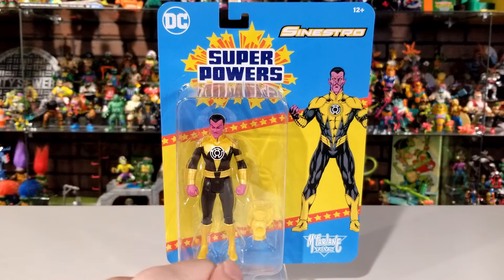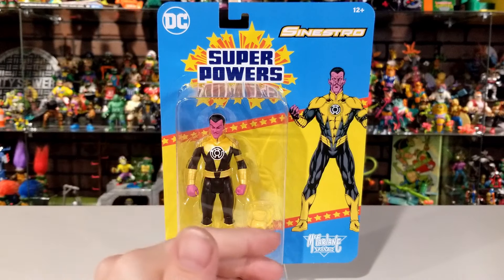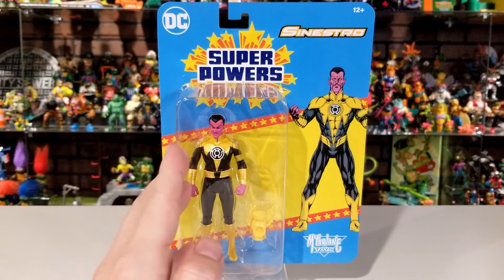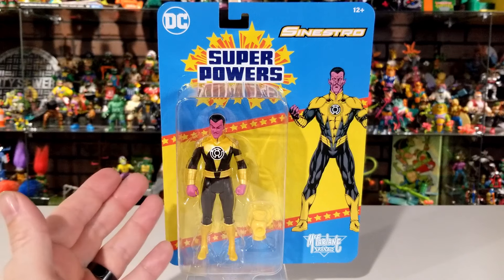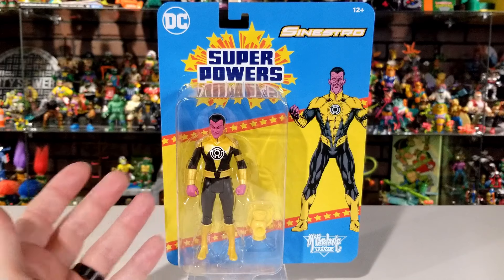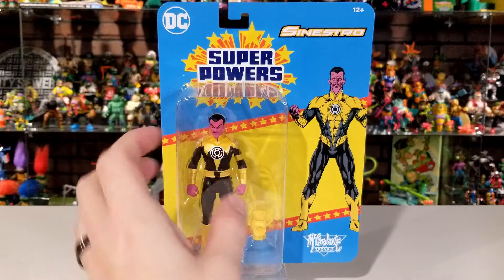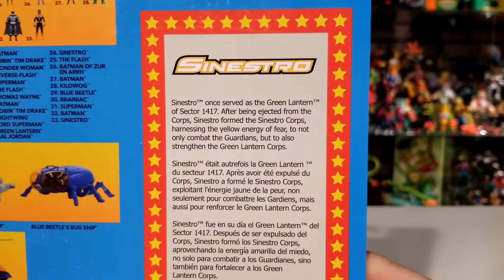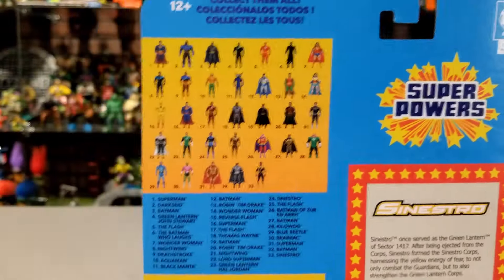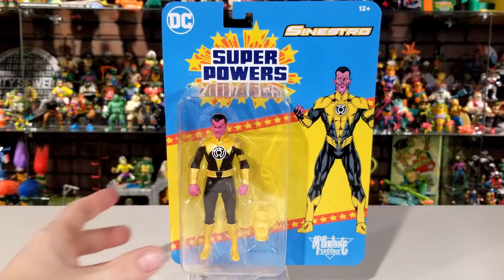Moving on to Sinestro. This is actually the second Sinestro figure McFarlane has dropped for the Super Powers line. The first one had his more accurate outfit from the Super Powers TV show, but this yellow suit is how I knew Sinestro growing up — this was my first introduction to him. All the same packaging dimensions. On the back you can see a little read-up on Sinestro, some of the other figures in the line including the vehicles, and the barcode.